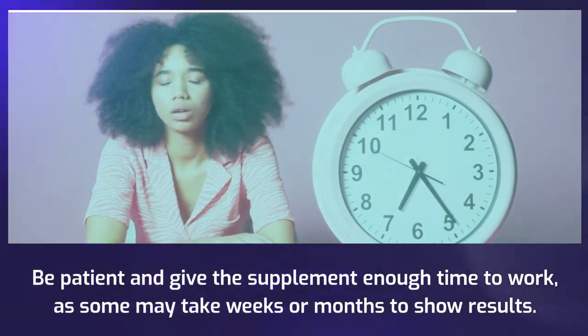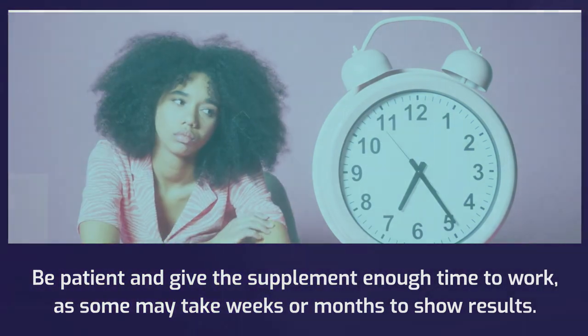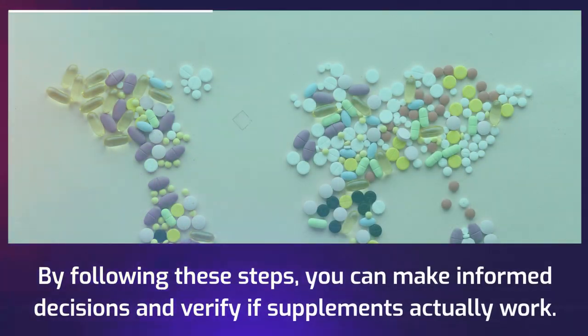Be patient and give the supplement enough time to work, as some may take weeks or months to show results. By following these steps, you can make informed decisions and verify if supplements actually work.